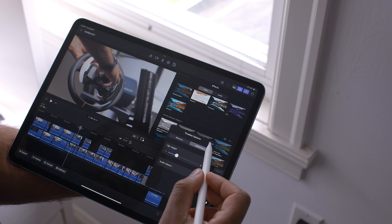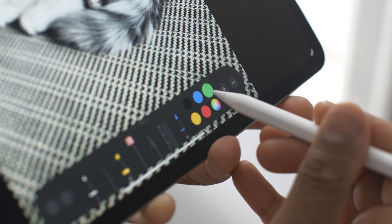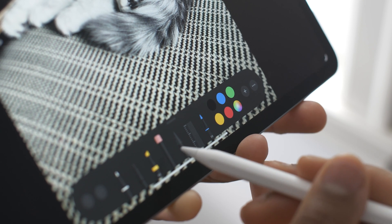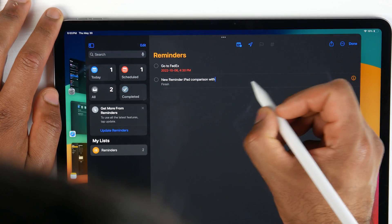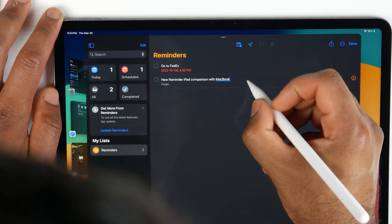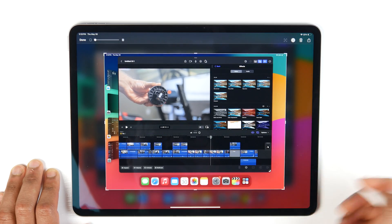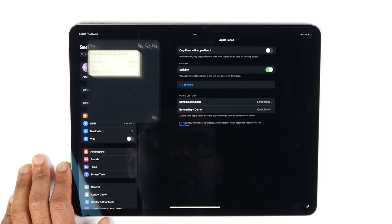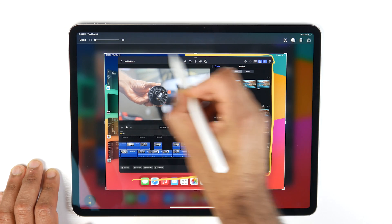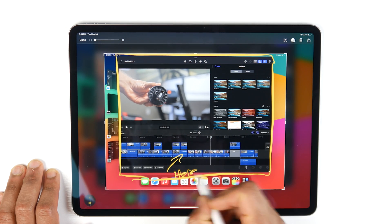The Apple Pencil is one distinct advantage that the iPad has — you can use it for note-taking, illustrations, and lots of creative work. It has new hover features that let you see what commands it's passing over without physically touching the screen. There's also Scribble Mode, which effectively replaces a keyboard by letting you handwrite into text boxes and automatically converting that to editable text using gestures. You can swipe from the bottom right or left to add quick commands like taking a screenshot or opening notes, effectively replacing a keyboard and mouse with the Apple Pencil alone.